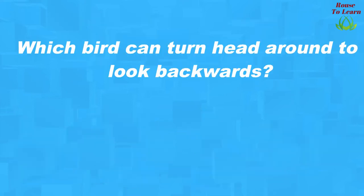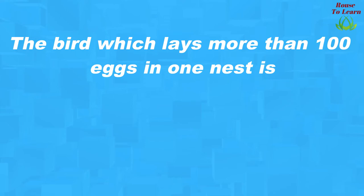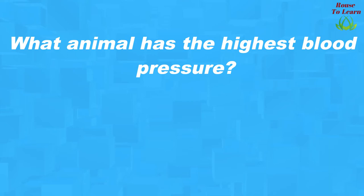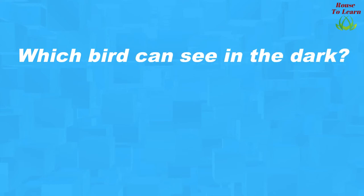Which bird can turn its head around to look backwards? Owl. Which is the only bird that can fly backwards? Hummingbird. The bird which lays more than 100 eggs in one nest is Ostrich. What animal has the highest blood pressure? Giraffe. Which bird can see in the dark? Owl.